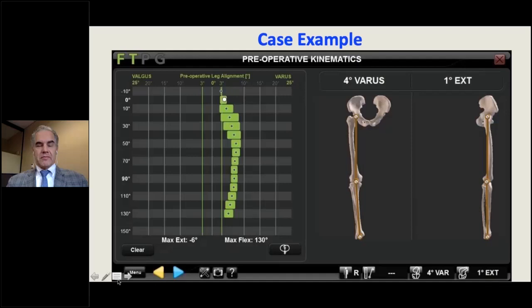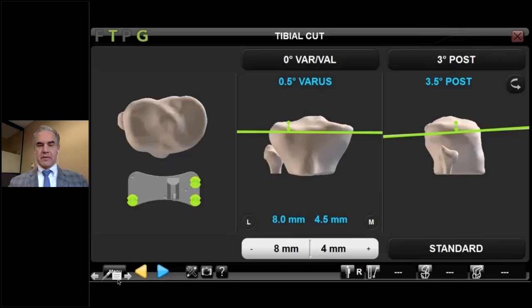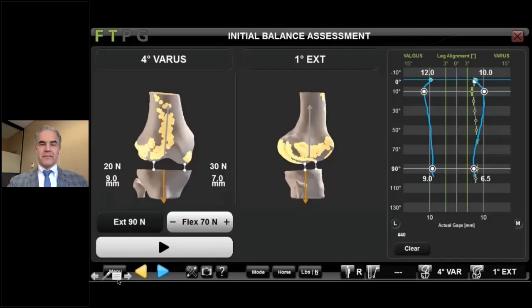Past 30 to 40 degrees of flexion, it becomes difficult to reliably test varus/valgus laxity because gripping the thigh of a larger patient is challenging and the hip rotates unpredictably. On the right, holding the knee in full extension with a gravity hang from the heel, this knee has a four-degree varus deformity in full extension and one degree of hyperextension. Not a terribly deformed knee. Tibial cut planned: four millimeters off the low side, eight millimeters off the high side.